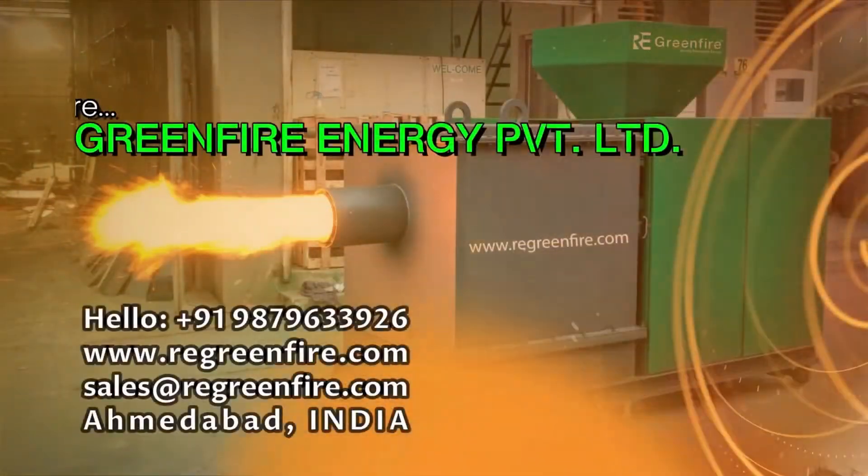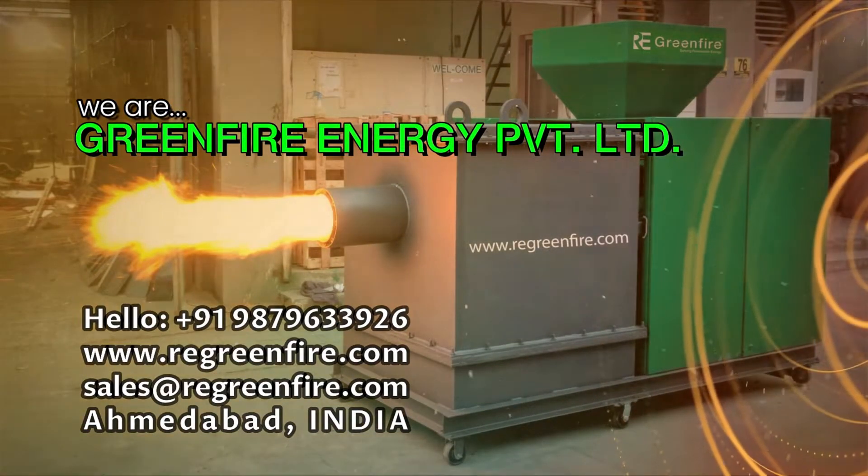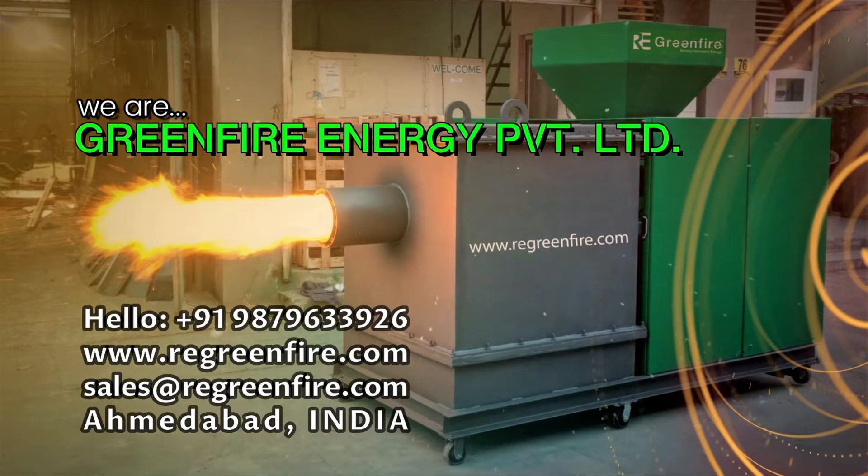We are Green Fire Energy Private Limited, manufacturer of biomass multi-fuel burners.